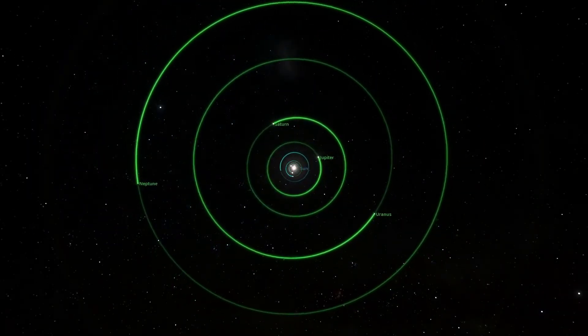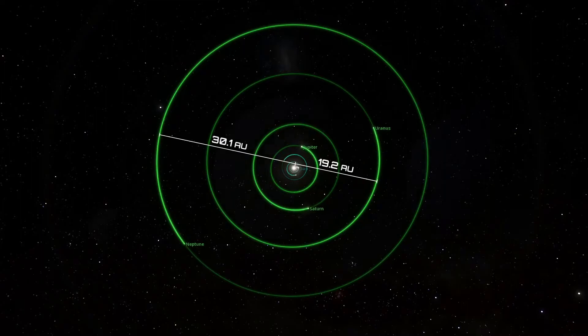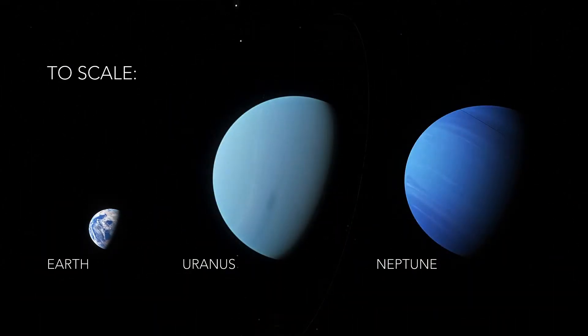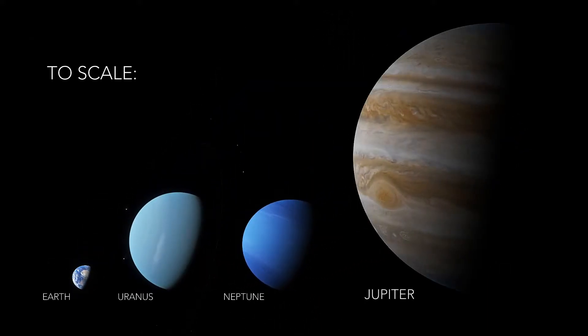These two frigid planets live out at orbital distances of 19 and 30 times the Earth's Sun distance. They're both about four times the size of the Earth in radius, and about 15 times its mass, but they're still considerably smaller than the gas giant planets, Jupiter being nearly three times as large.